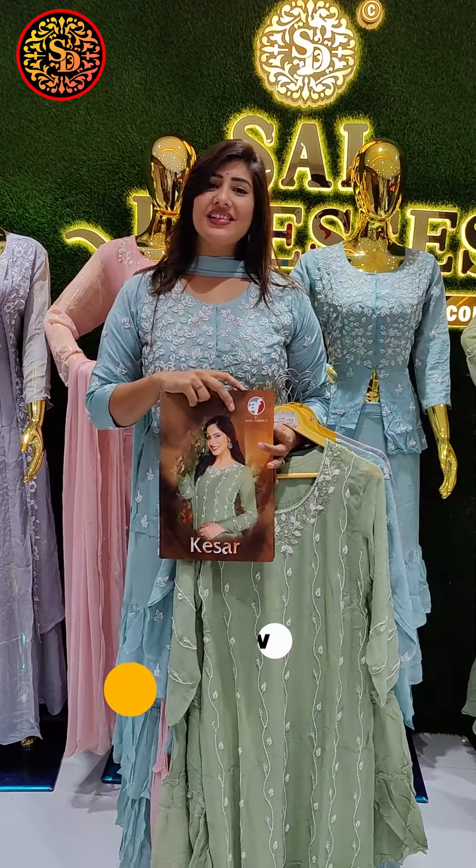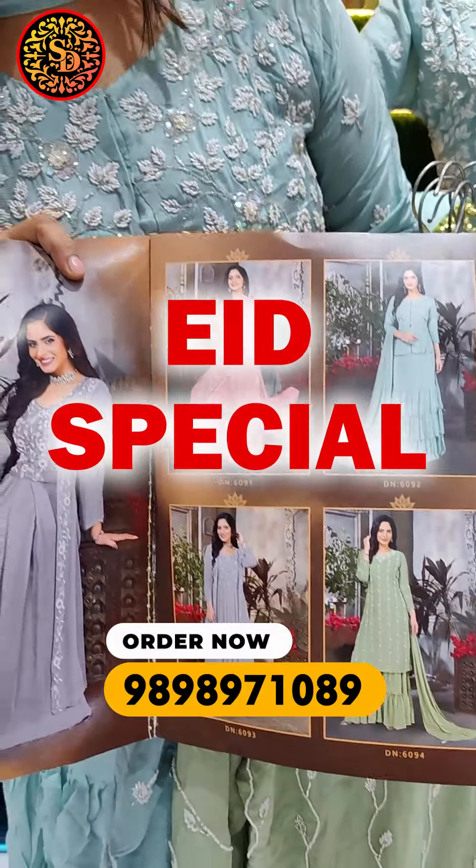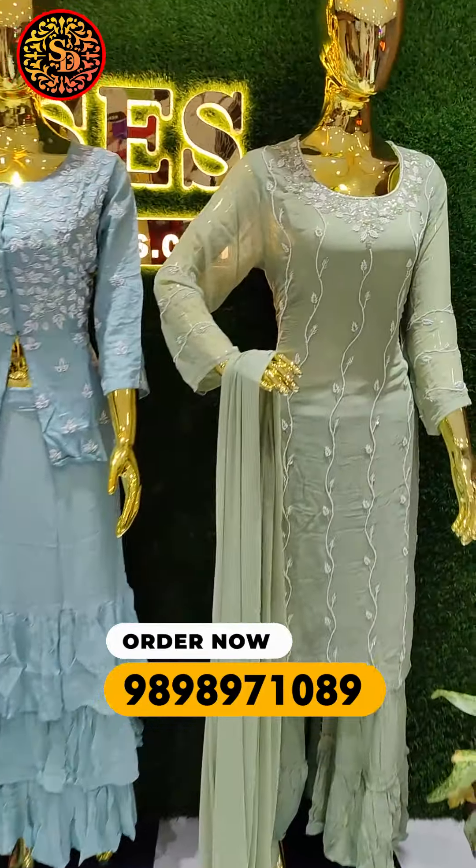Hi guys, hello everyone, welcome to Scientist. It's a lot of fun. You can see in the new catalog a special boutique concept. You can see that dummies have a very unique concept.